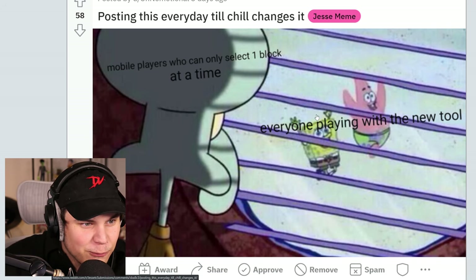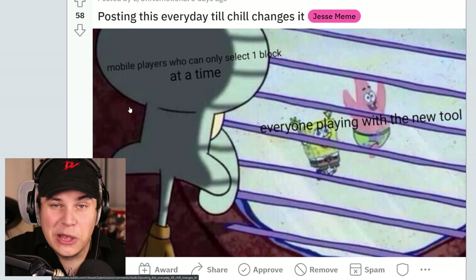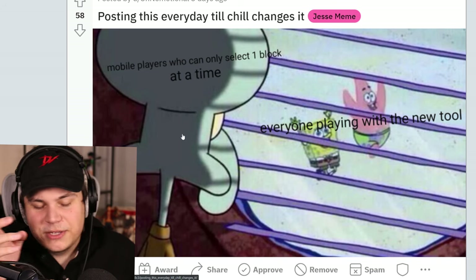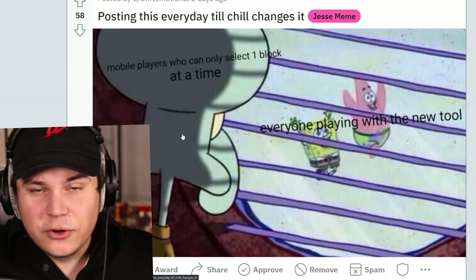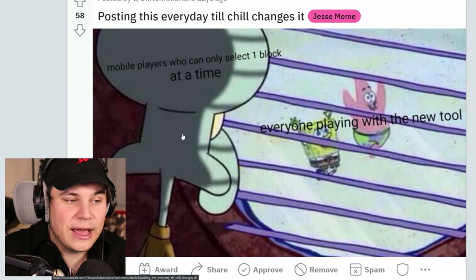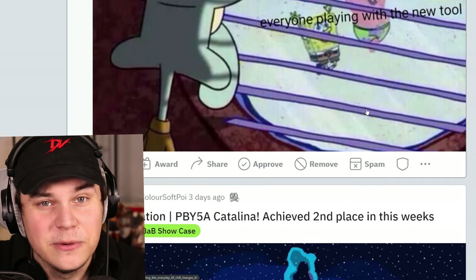Mobile players who can only select one block at a time — everyone playing with the new tool. Wait, you guys can only select one block at the same time? That sucks. You gotta fix that somehow. I assume the reason they did it is because it's actually really hard to select multiple blocks on a phone screen. What you gotta do is have a little button that you press — enter selection mode, make your selection, and as soon as you've made your selection, exit selection mode. That way your camera can't look around while you're doing that. That's an easy fix, Chill. I will send this clip to Chill as soon as the video is aired.